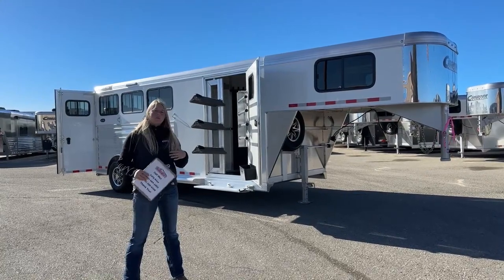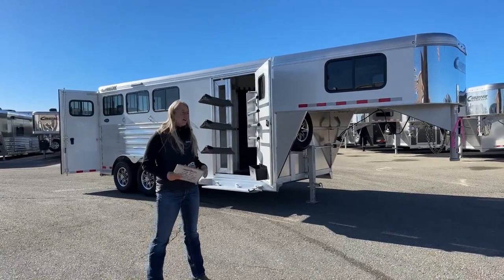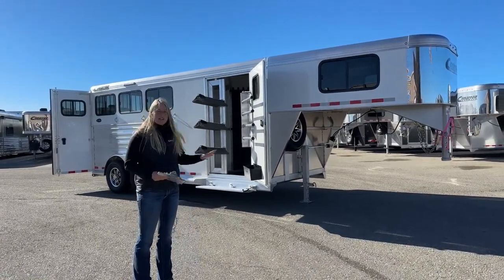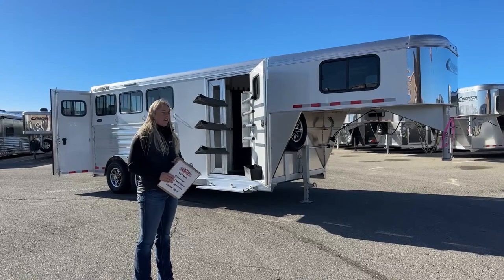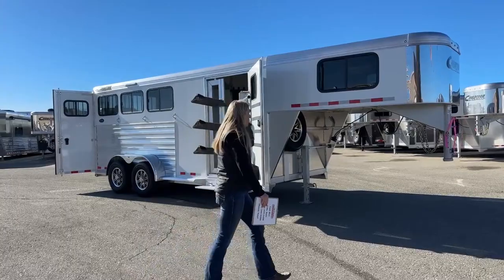If you're going to walk on the lot and want to pick up a trailer today, or you need something a little sooner than build times allow, this is a great example of what we carry here. Let's go ahead and start up at the front and work our way back.